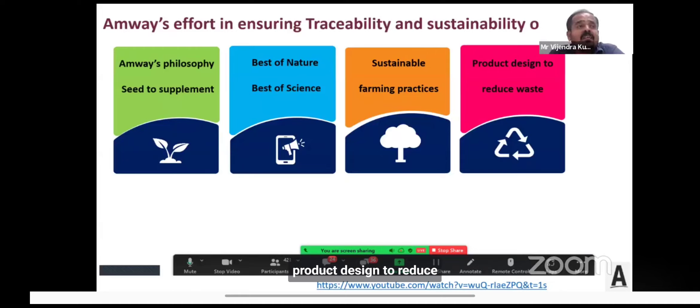Finally, when it comes to product design to reduce waste, every ingredient chosen during product design has less impact on the environment. When selecting packaging materials, we are very careful to ensure they can be biodegradable and reused.